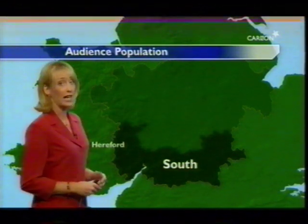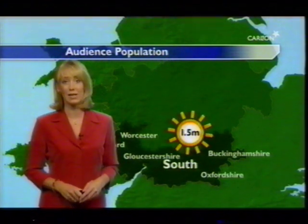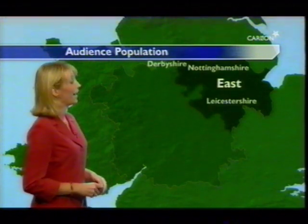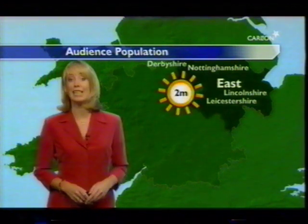Now let's have a quick look at how these areas break down in terms of audience. The Central South region, covering Hereford, Worcester, Gloucestershire, Oxfordshire and most of Buckinghamshire, serves an area of 1.5 million people. The Central East region includes Derbyshire, Nottinghamshire, Leicestershire and a sizable chunk of Lincolnshire, giving a total population of nearly 2 million.